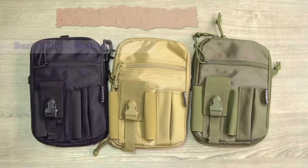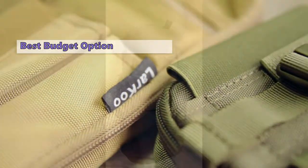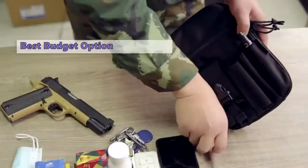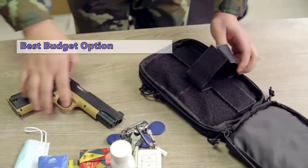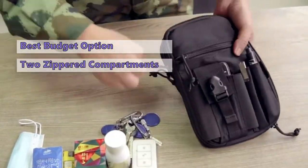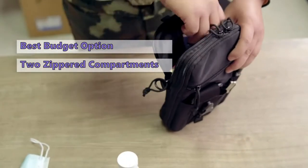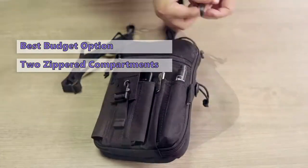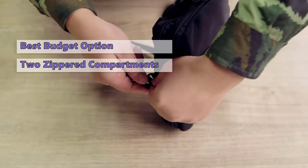We start out the list with the Concealed Carry Gun Pouch by Larku. This multi-purpose gun pouch is a high-quality bag that can be used as both a firearms holster and a phone case. The gun holster can fit guns with an overall length of up to nine inches, so it is very convenient for concealed carry. The bag has two zippered compartments: one for your wallet or phone, the other for the gun.